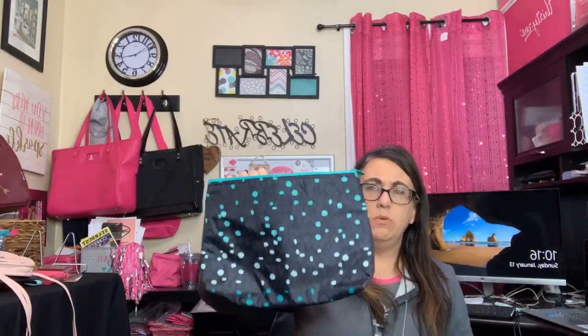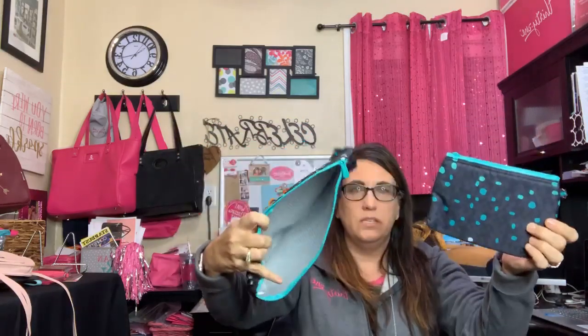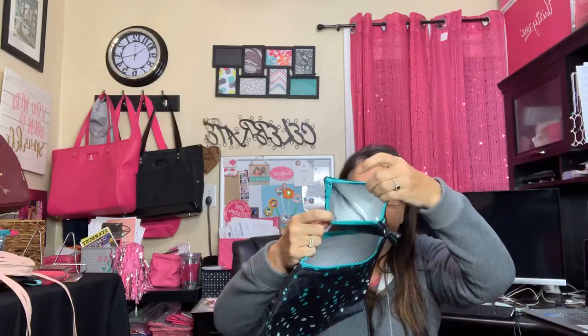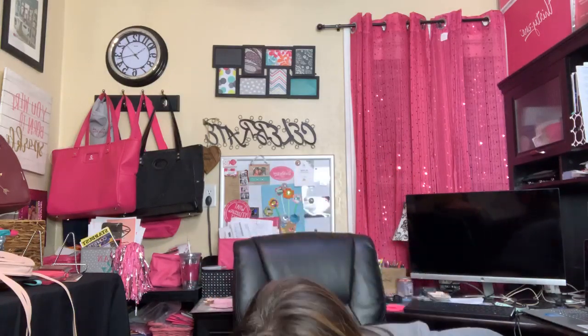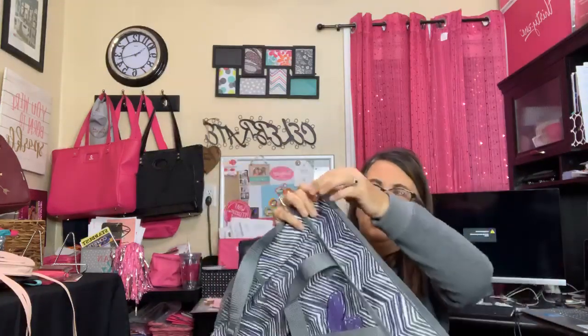We have some little thermal pouches on sale, and I thought the matching crossbody bag was sold out but it's not — there is a matching crossbody bag to go with these. These pouches are great for travel — put them in your purse for medicine or anything you want to keep cool. There is also a bag in a dot print that is a crossbody with a full zipper at the top.